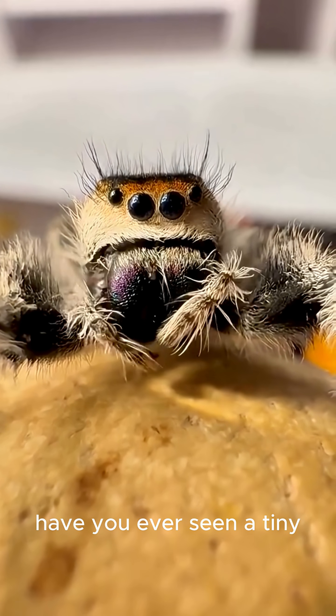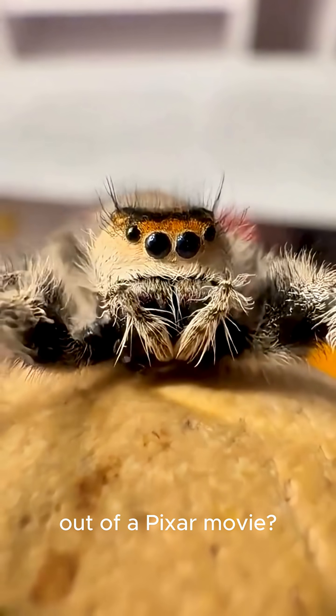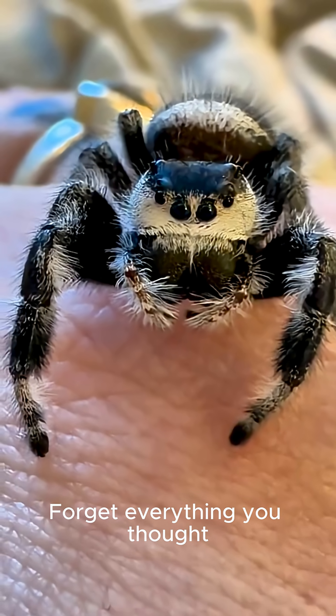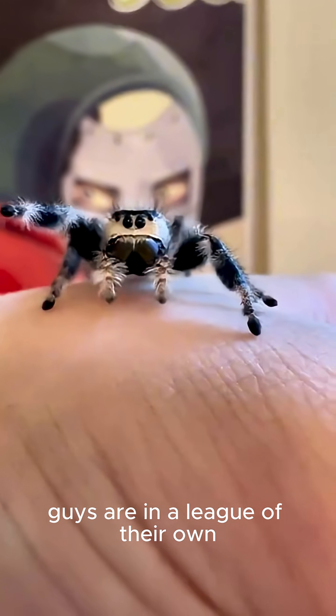Hey everyone! Have you ever seen a tiny, fuzzy creature that looks like it's straight out of a Pixar movie? Chances are, you've met a jumping spider. Forget everything you thought you knew about spiders, because these little guys are in a league of their own.